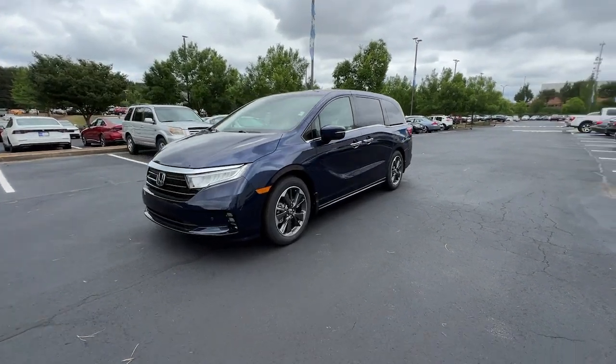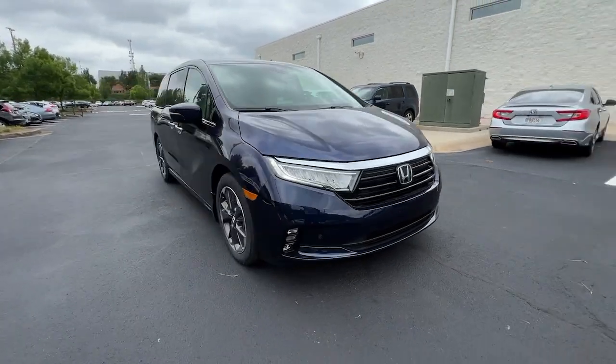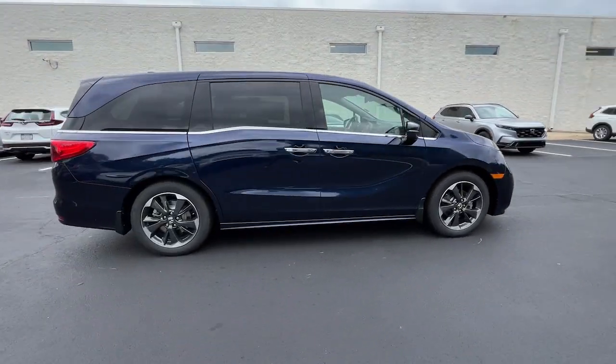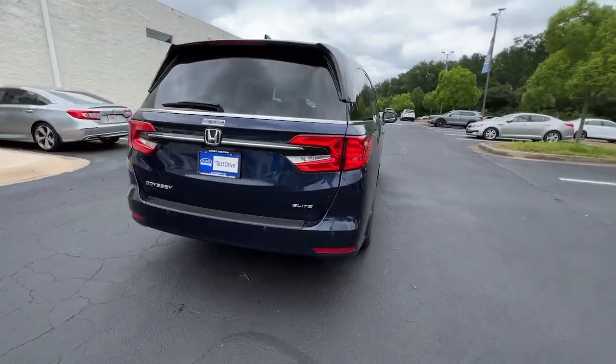Picture yourself in the 2023 Honda Odyssey. You'll feel safe and relaxed on every excursion in this comfortable and stylish Odyssey. Its thoughtful design, advanced smart technology, and interior spaciousness and luxury